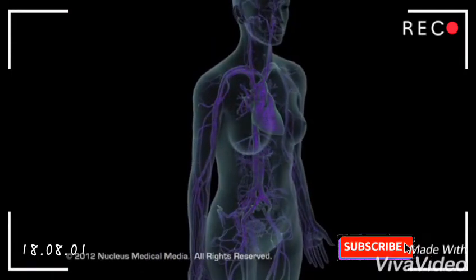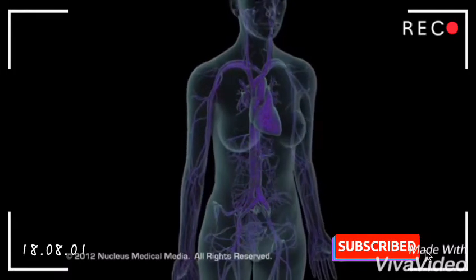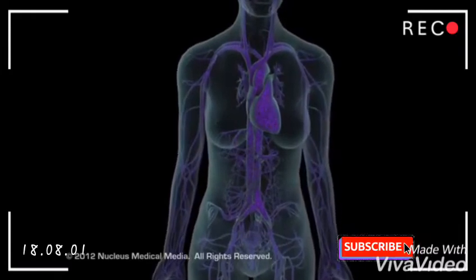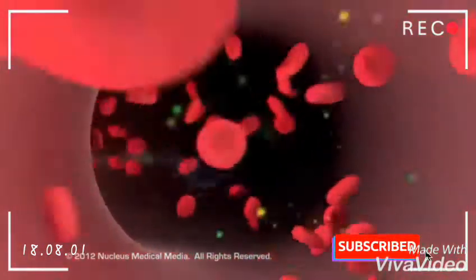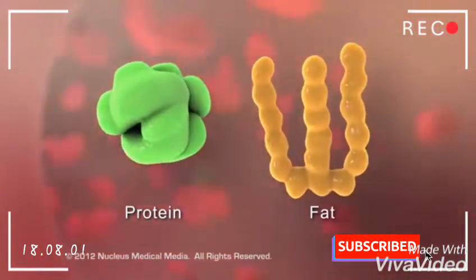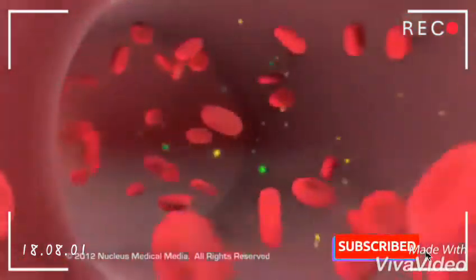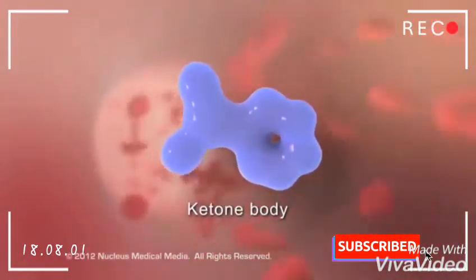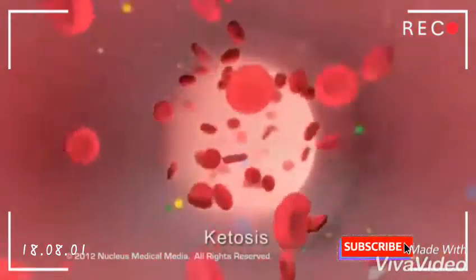If hyperglycemia is not treated, one can become severely ill because of low or no insulin circulating in the blood, so the cells cannot use glucose for energy. As a result, the body breaks down fats and protein stores as an alternative source of energy. As fat breakdown continues, certain by-products known as ketone bodies accumulate in the blood, resulting in a condition called ketosis.